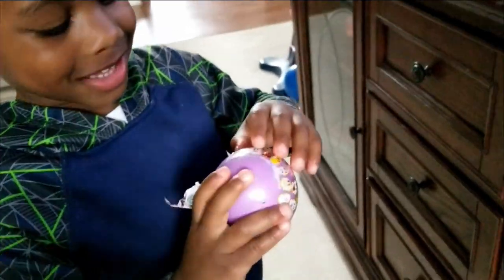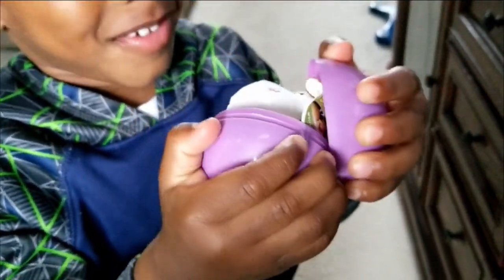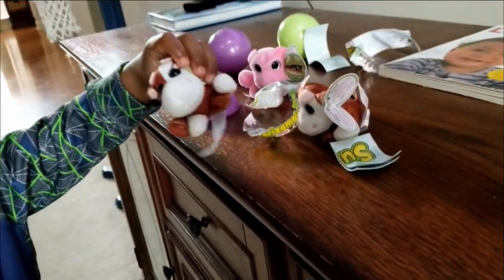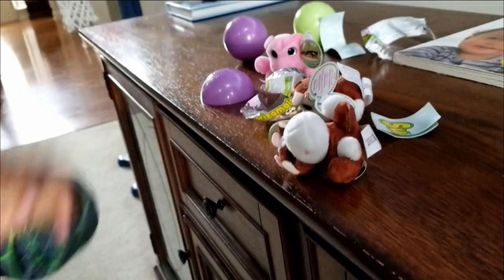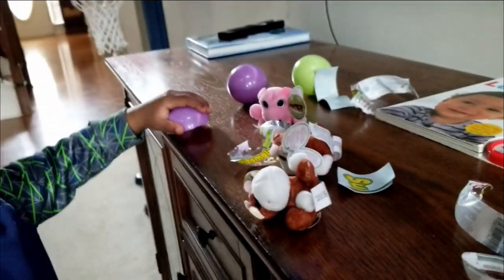Okay, finish opening it. Where is it? Come back over here. What is it? Squeeze it. Another cow! You have another cow! So how many cows do you have? One, two, three — well we have two cows and a hippo, but there's three total.